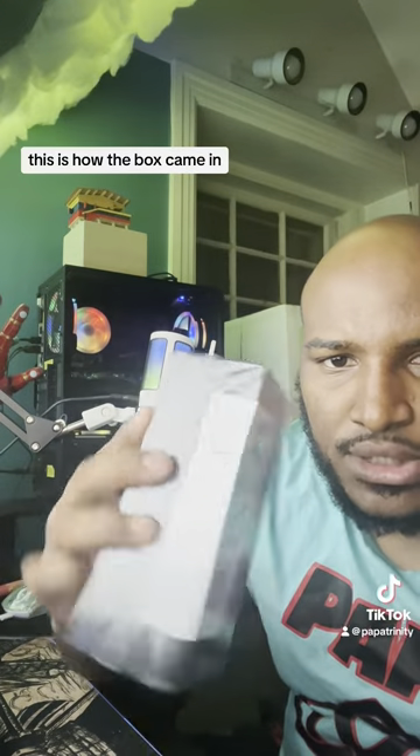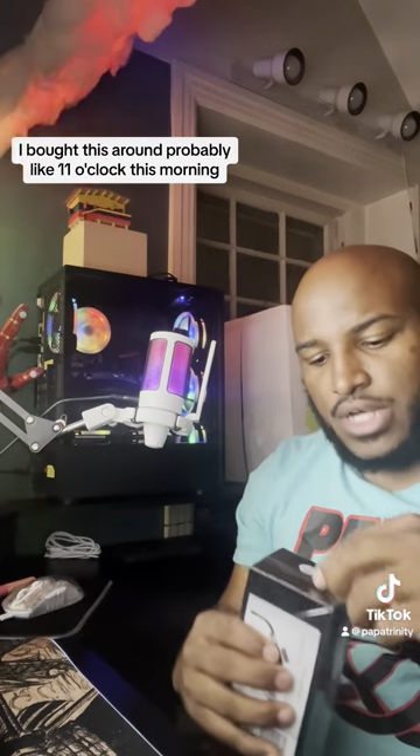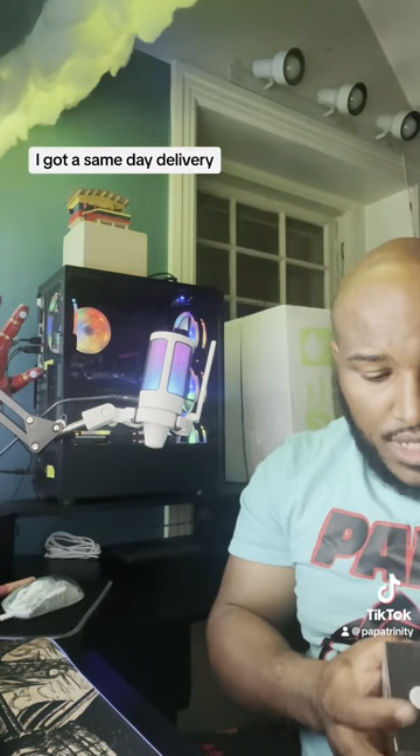So that's why I'm doing this video. Just wanted to show you — this is how the box came in, a little brown package. I bought this around 11 o'clock this morning and got it delivered about 7 p.m., so I got it same day delivery.